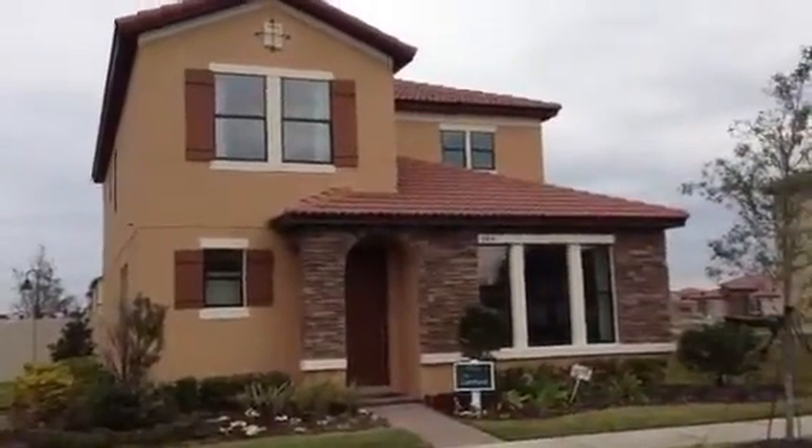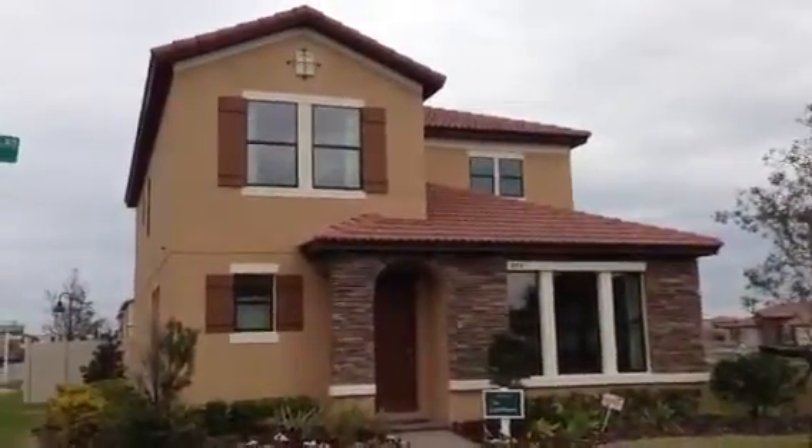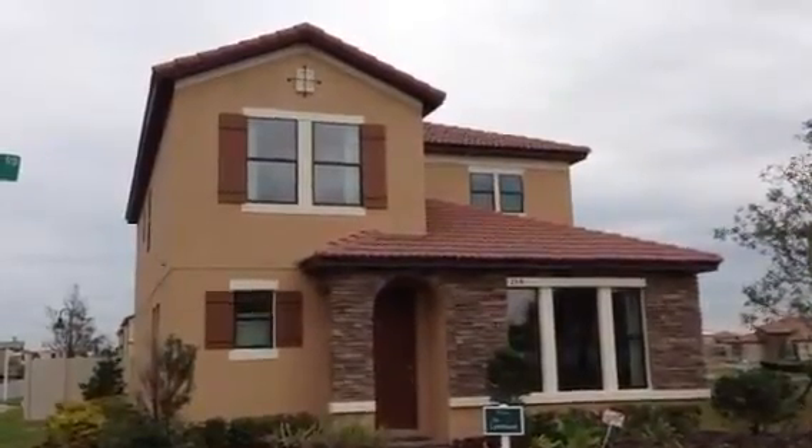Hello, this is Mark Hyde with RE-MAX. Today we are in Ocoee. We're at the Villages of Westmere.